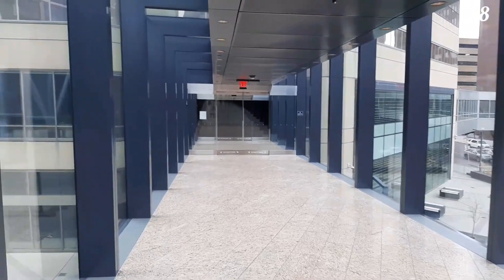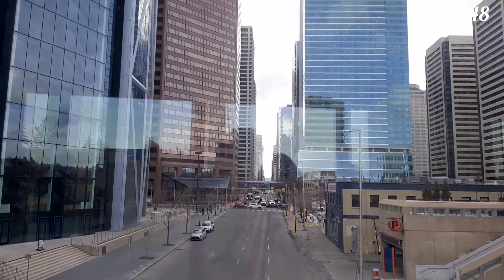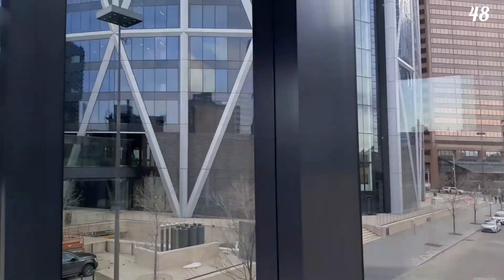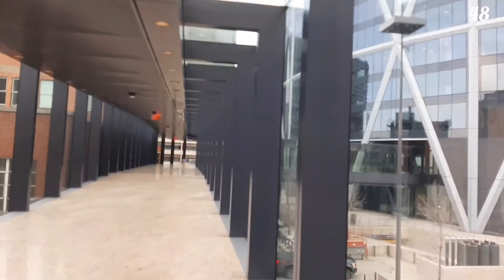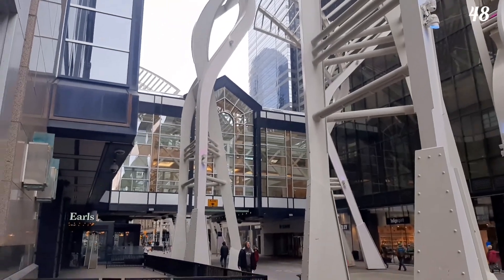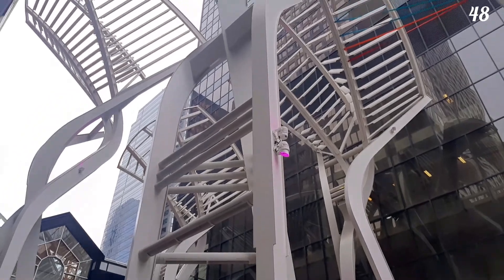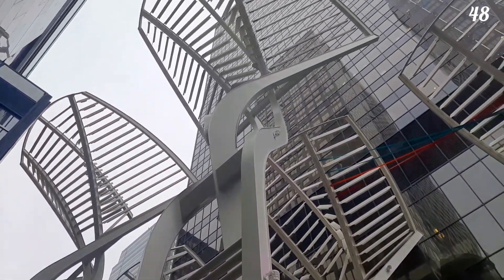It's very windy in Calgary, so the next destination is the wind catchers, or tree sculptures, on Stephen Avenue that were designed to reduce wind gusts between the buildings. Using the Plus 15, you can get around easily.